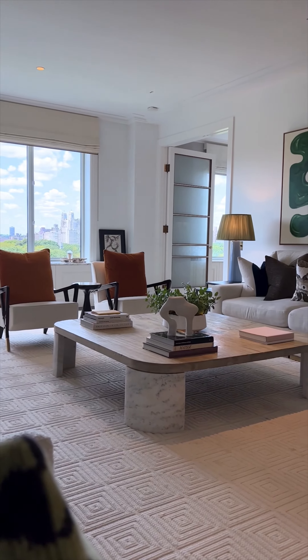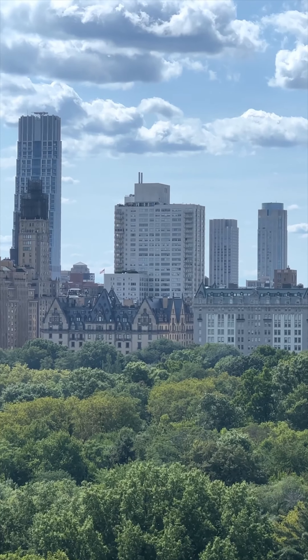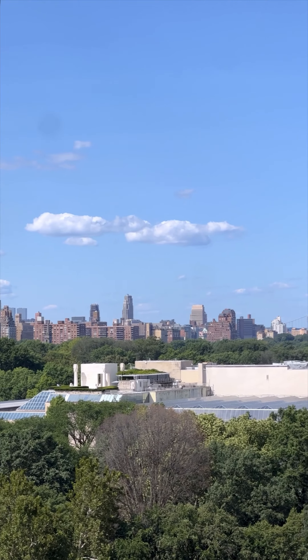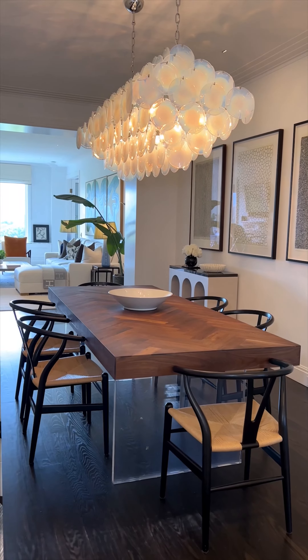Welcome to 955 Fifth Avenue, apartment 14A. We are perched above Central Park with the most extraordinary views of all the New York City landmarks — the Dakota, the San Remo, the Met to the north, as well as the GW Bridge. The home was meticulously renovated by its current owner and published in Elle Decor.